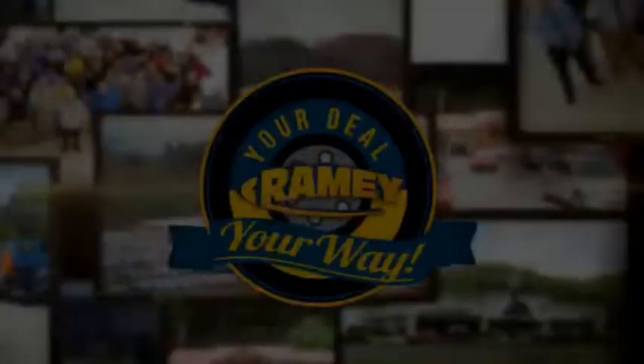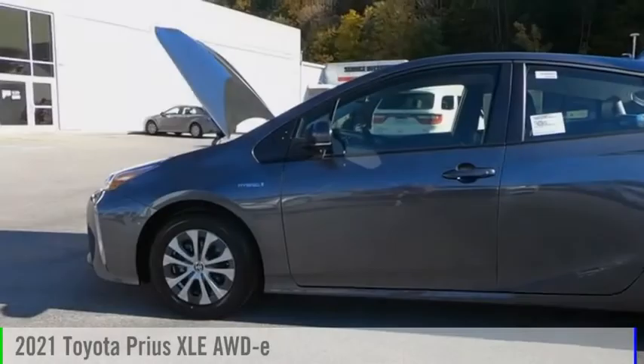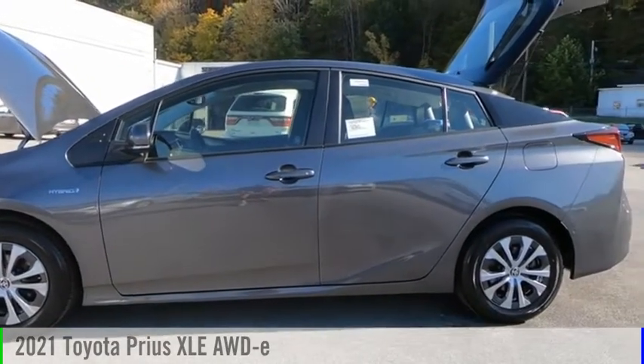Amy, it's your deal, your way. Come test drive the 2021 Prius.